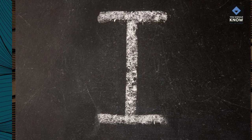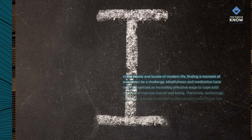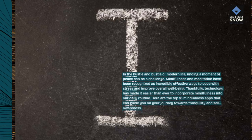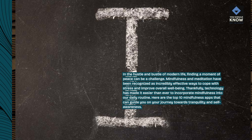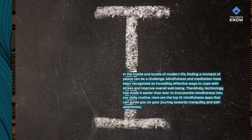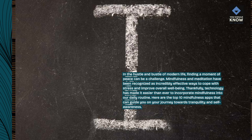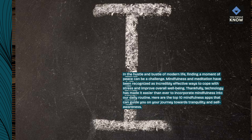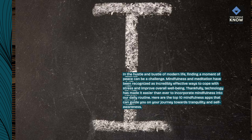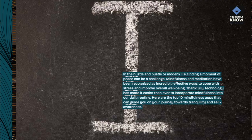In the hustle and bustle of modern life, finding a moment of peace can be a challenge. Mindfulness and meditation have been recognized as incredibly effective ways to cope with stress and improve overall well-being. Thankfully, technology has made it easier than ever to incorporate mindfulness into our daily routine. Here are the top 10 mindfulness apps that can guide you on your journey towards tranquility and self-awareness.